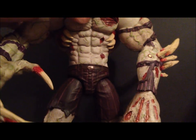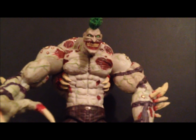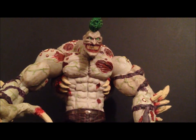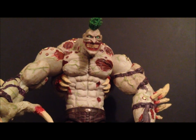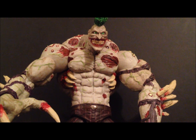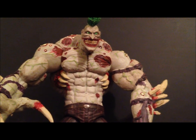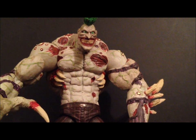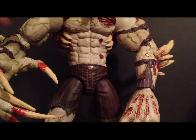Coming in at number two is a DC Direct Arkham figure — the DC Direct Arkham City Titan Joker. This is a beautiful figure. I was so anxious to get this figure when he was on pre-order. When he finally came out I was so happy to finally get my Titan Joker. He was just loaded with detail, great size, just overall a beautiful figure. That's my number two — the Titan Joker by DC Direct.